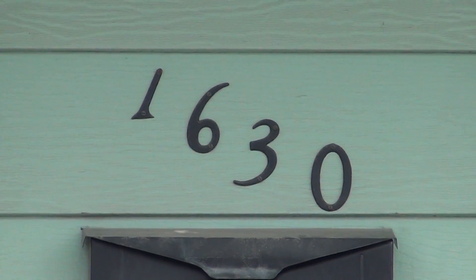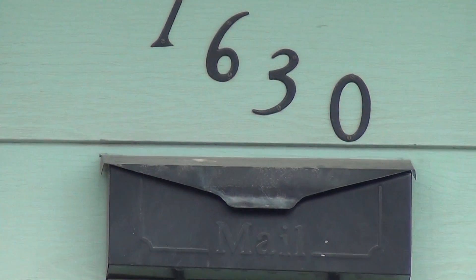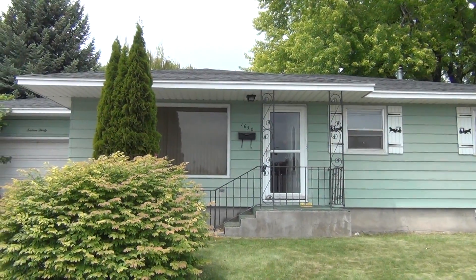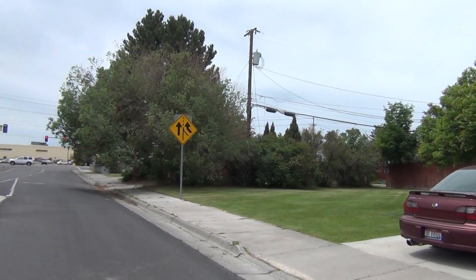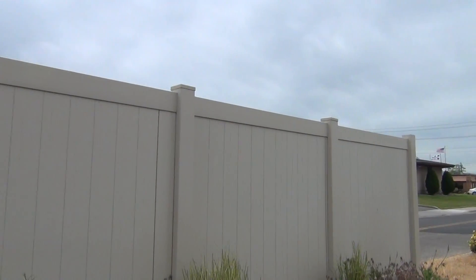Alright, we're here. This is Idaho Falls Rentals at 1630 June. We're going to give you a quick view of the neighborhood. Just off of 17th Street, next to Lowe's.